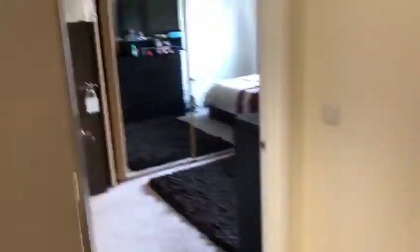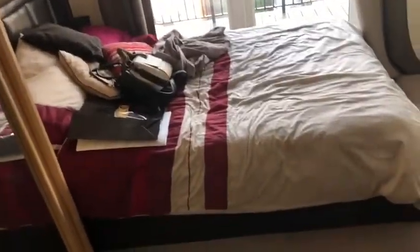Then through here we have the master bedroom. There's a bit of work going on outside, as you can hear. We have the bed here — the tenant's actually selling it, but otherwise it comes unfurnished. We've got access to a balcony out here, and we've got the cupboard space.